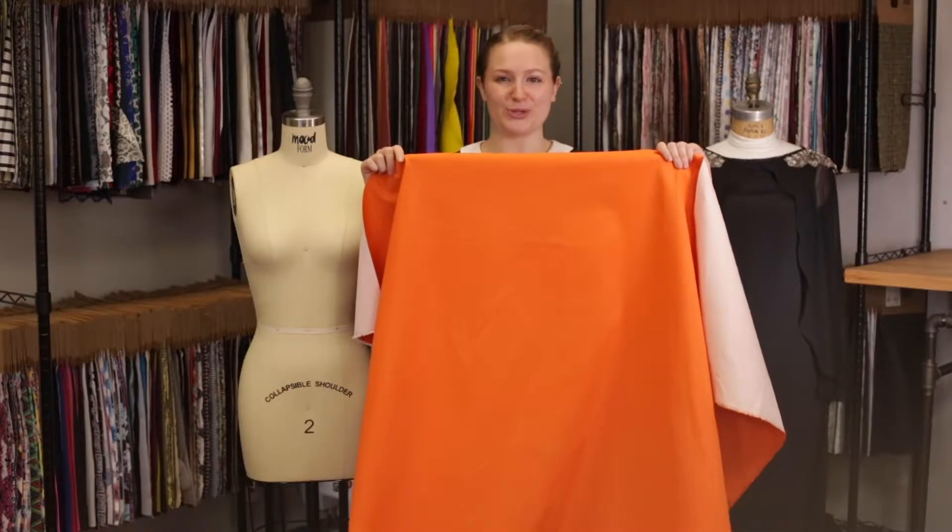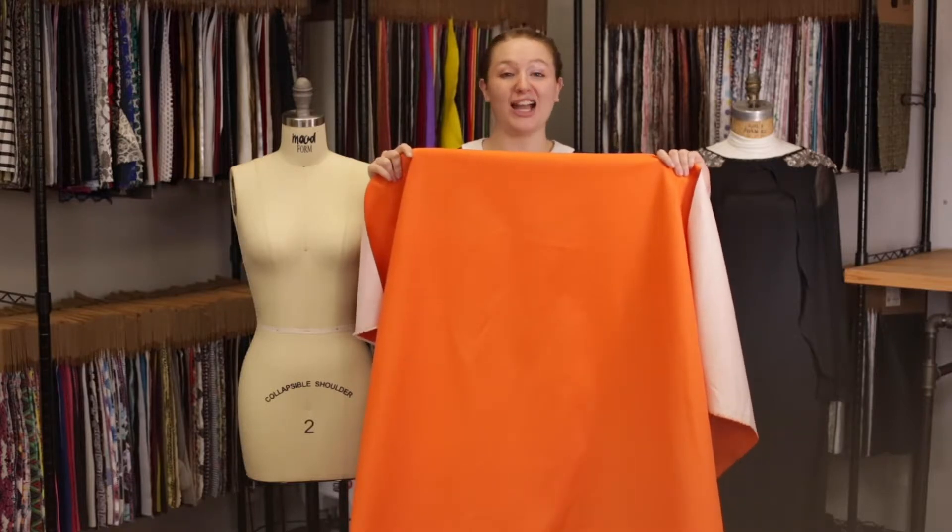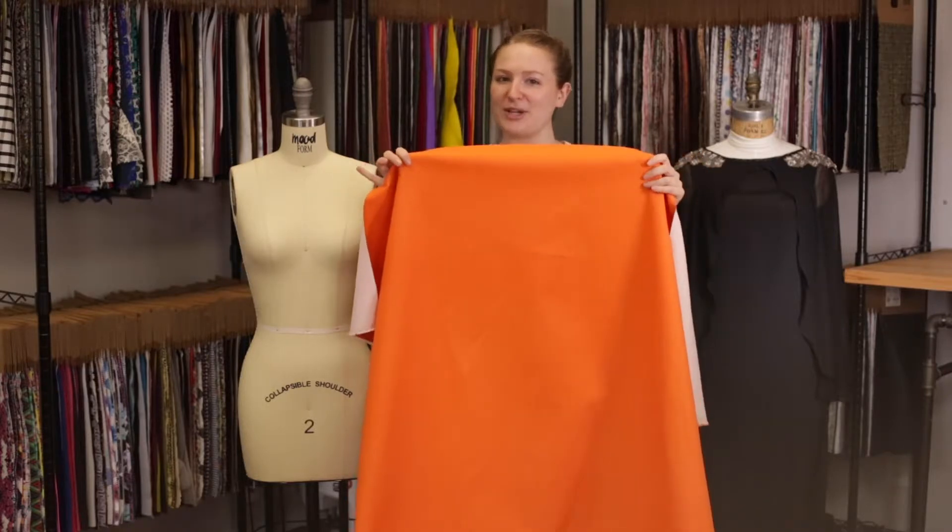Hey, this is Molly over at Mood, and today I'm working with product number 318116, Mood's Tangerine Stretch Cotton Denim — and boy, does this fabric stretch.